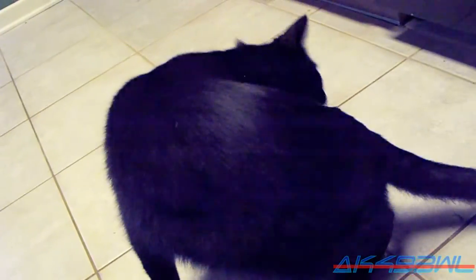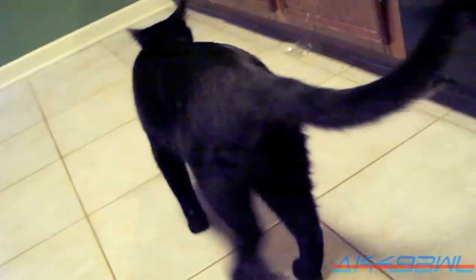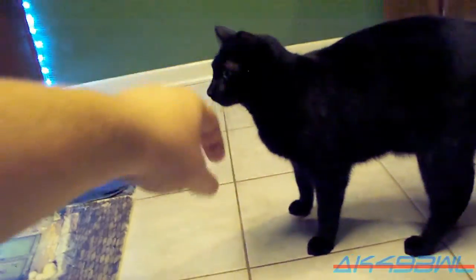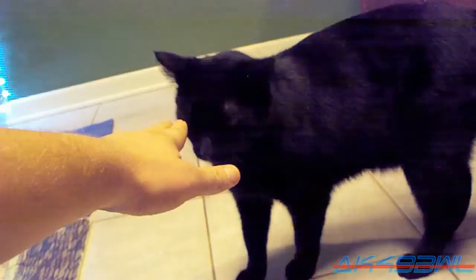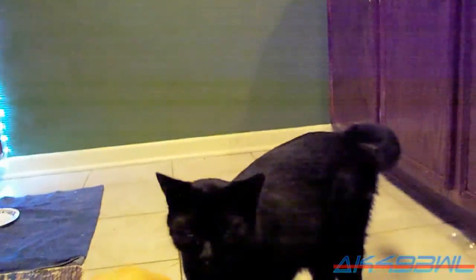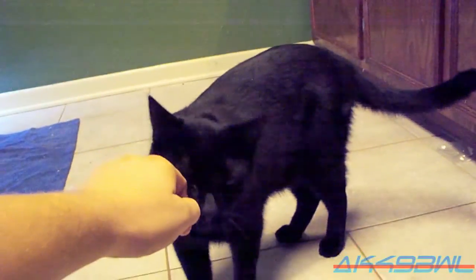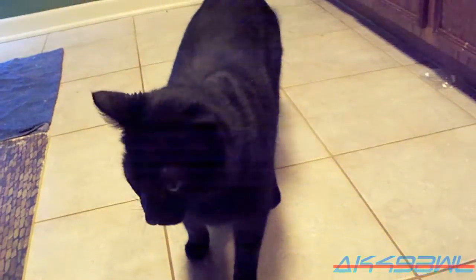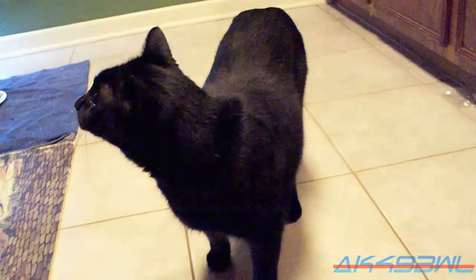I've got a Kodak EasyShare Z1285 here that I just picked up from an estate sale. And this is its test video, which I am doing with my kitty cat, who is being very affectionate because he's in the kitchen. He's always affectionate in the kitchen — he wants food and thinks I'm going to give it to him. No telling how long this thing will stay recording before it automatically shuts itself off.